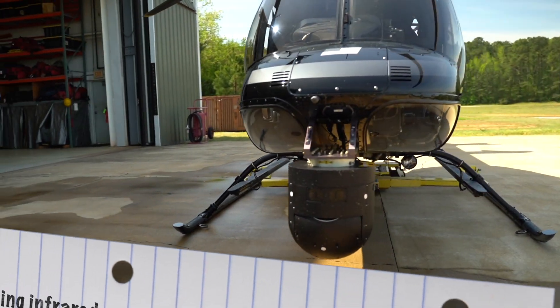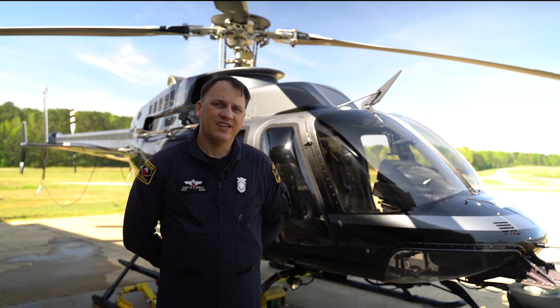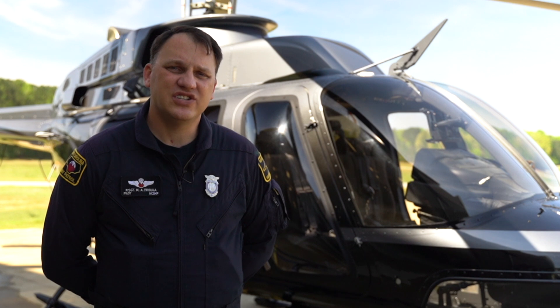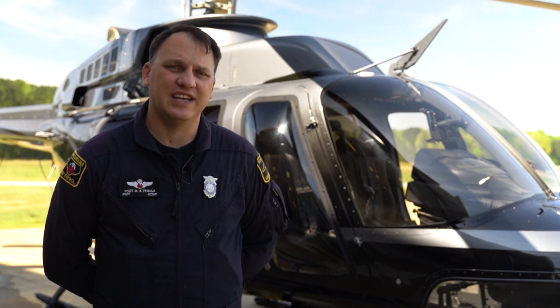Other technology in the aircraft includes the FLIR, or a thermal imaging camera. Inside the FLIR turret, there are multiple cameras that provide low-light and thermal imaging. We also have the ability to use infrared lasers to designate places of interest for searches. We have communication downlinks to provide the information to responders on the ground, so they can see the same images that we're seeing in the aircraft.